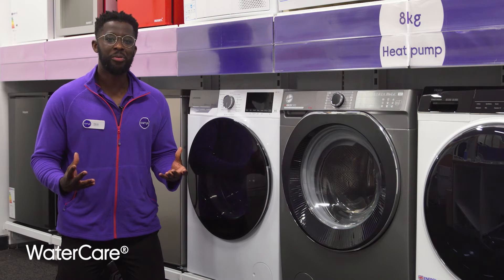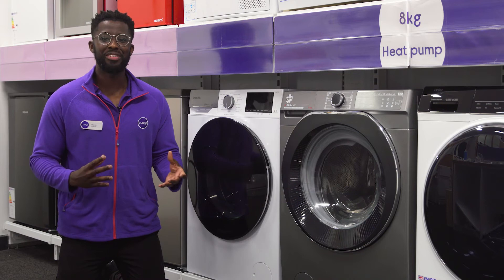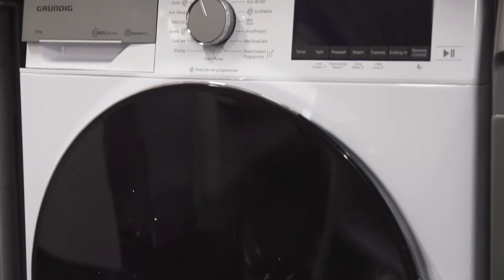Usually powerful jaw movements will release more microfibres from clothes, so water care technology pre-mixes the detergent and water instead, to protect your clothes and our water sources with a gentler and quicker wash.